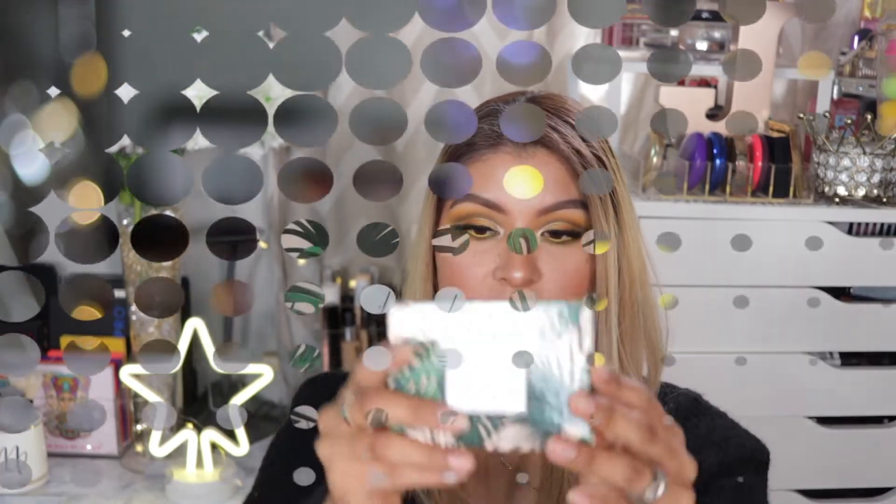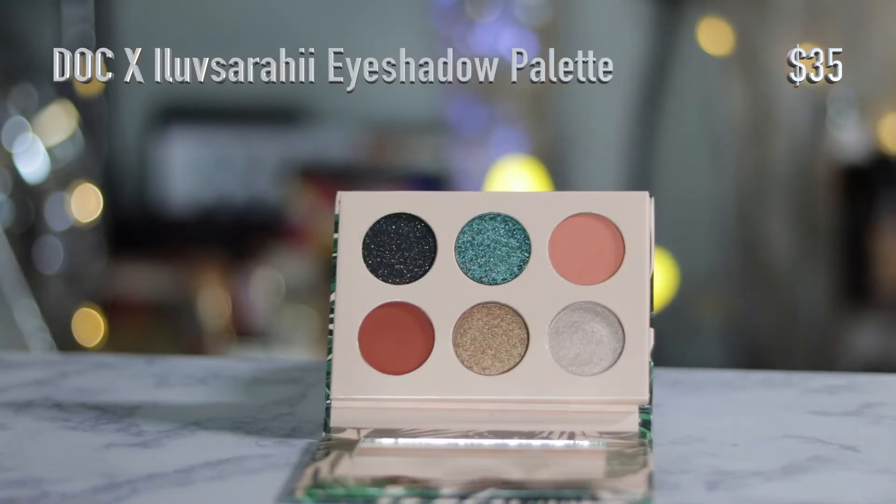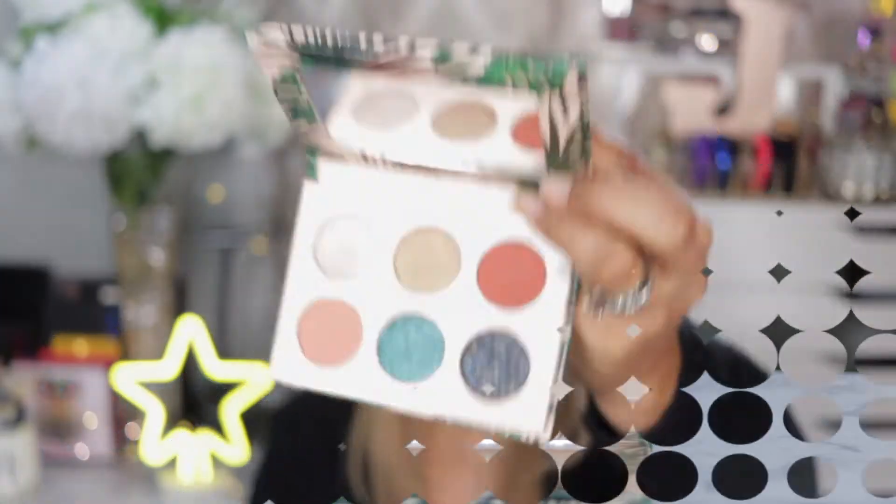In my previous haul I mentioned that I picked up a few things from the collab between Dose of Colors and I Love Sarai, and I said that I had not picked up the eyeshadow palette. Well, I did — I just couldn't help myself. I love the packaging and the colors, and this is another eyeshadow palette that I have yet to play with.